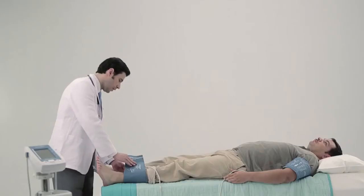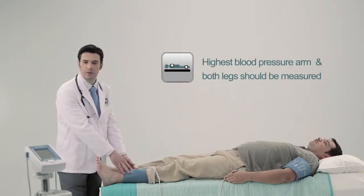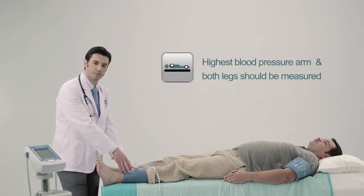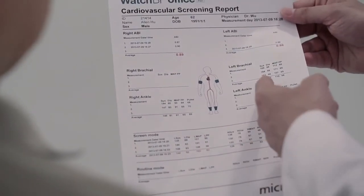The arm with the highest blood pressure and both legs will be measured. Average time for a single automated ABI assessment is only four minutes with Watch BP Office ABI — less than half of the time compared to Doppler measurement.